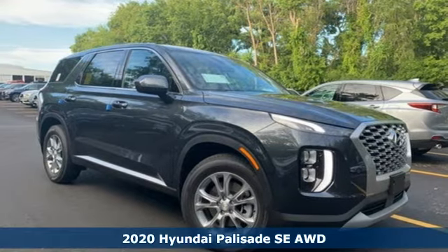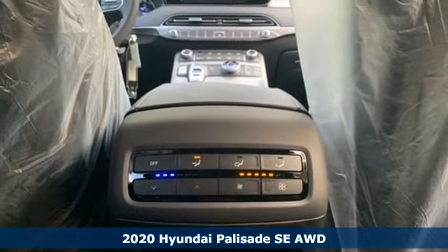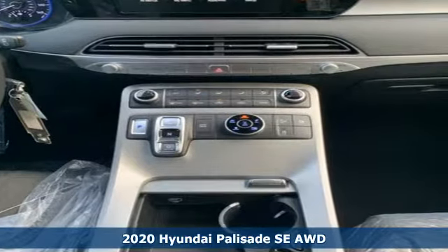It's a 2020 Hyundai Palisade. Challenging convention to find a better way — it's the Hyundai way. Plus, it offers an exciting list of features.